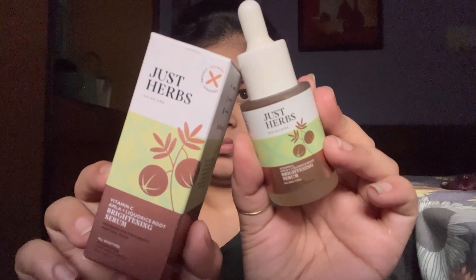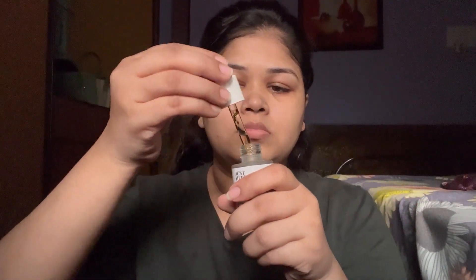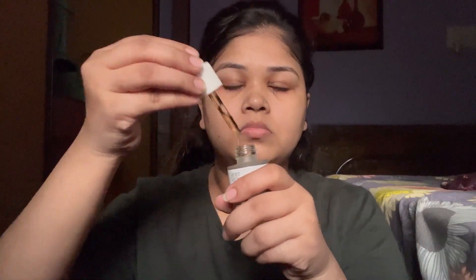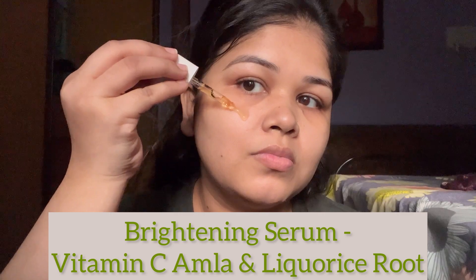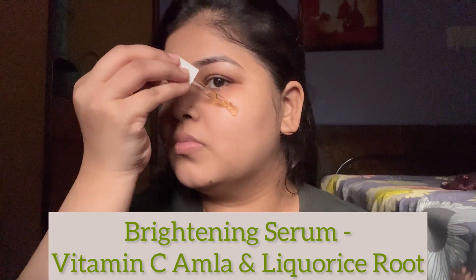Now that my skin feels super fresh and re-energized, the next step is to hydrate, which brings us to step three: the Just Her Vitamin C Skincare Serum. It contains amla, licorice root, and ethyl ascorbic acid. It's a beginner-friendly, fast-absorbing, and hydrating serum that effectively brightens skin tone, removes dullness, fades dark spots and hyperpigmentation, and overall makes your skin look and feel super nourished.